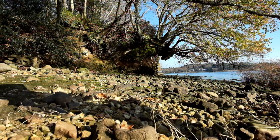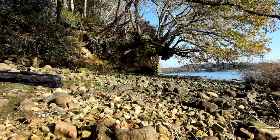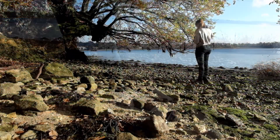Meet the oak tree, the star of this show. I knew I wanted to come back and check it out under low light at the end of the afternoon, but I could only do that and access the subject on a low tide.